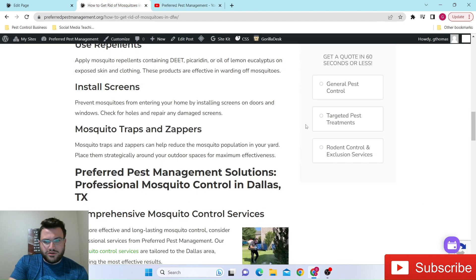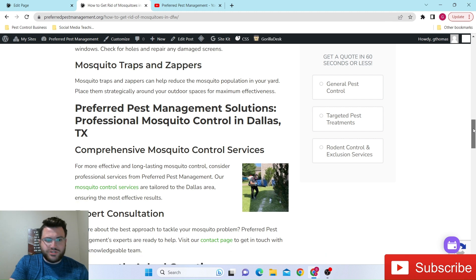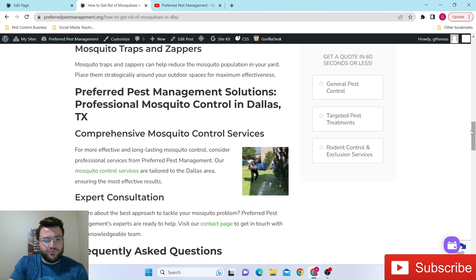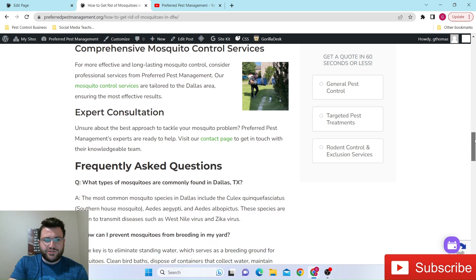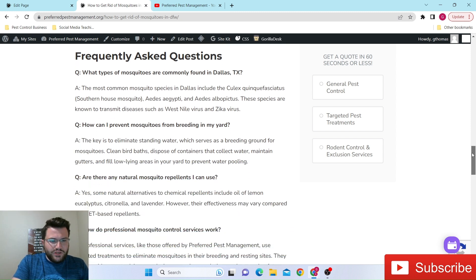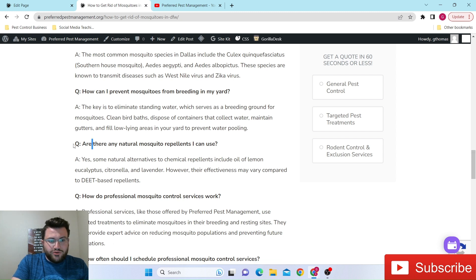Going back to our article, we have our own mosquito control services. If you live in the DFW area and want information on our mosquito control service, I'll put a link in the description box below. Our mosquito services are usually on the low end around $65 to $70 per treatment, and can go as high as $125 to $140. It really just depends on how much we have to spray — time and chemical make up the cost. Some customers do prefer natural remedies, which goes right into our FAQs.